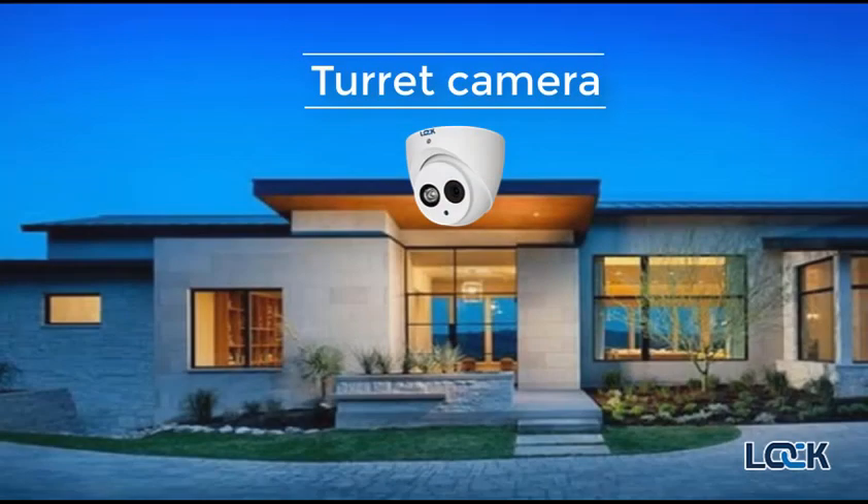The turret camera is becoming the more preferred camera of choice amongst professionals. This camera offers the same high quality imagery of the dome but without the pitfalls caused by the glass housing.